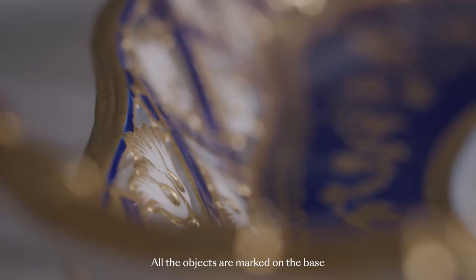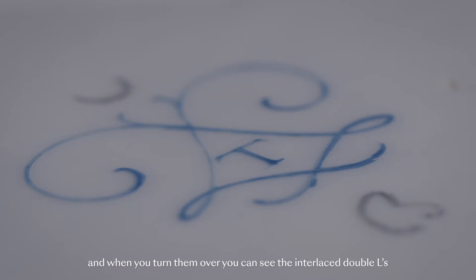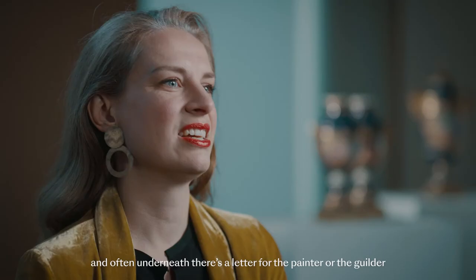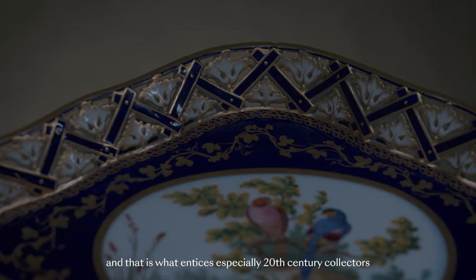All the objects are marked on the base, and when you turn them over you can see the interlaced double L's in the 18th century, and the date letter is in the middle, and often underneath there's a letter for the painter or the gilder. And that is what entices especially 20th century collectors, because you can tell that story.